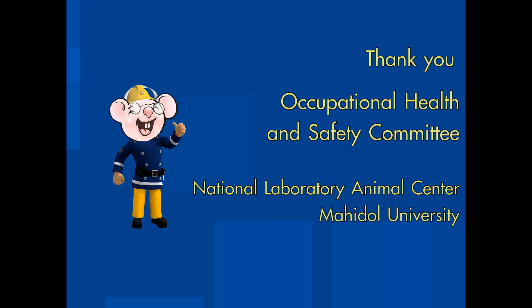Occupational Health and Safety Committee, National Laboratory Animal Center.